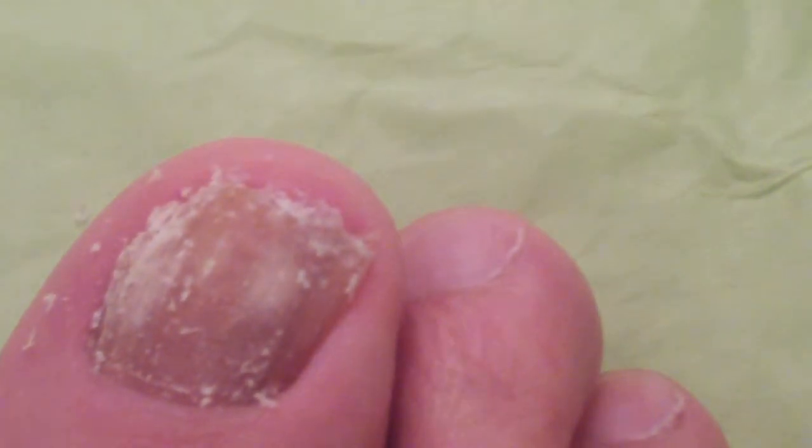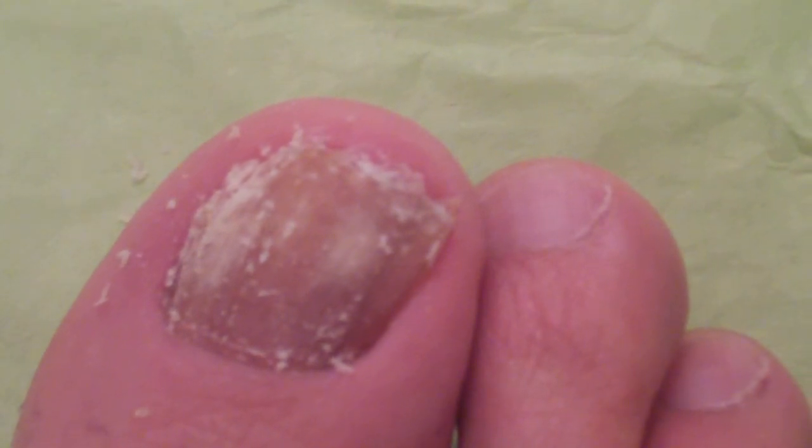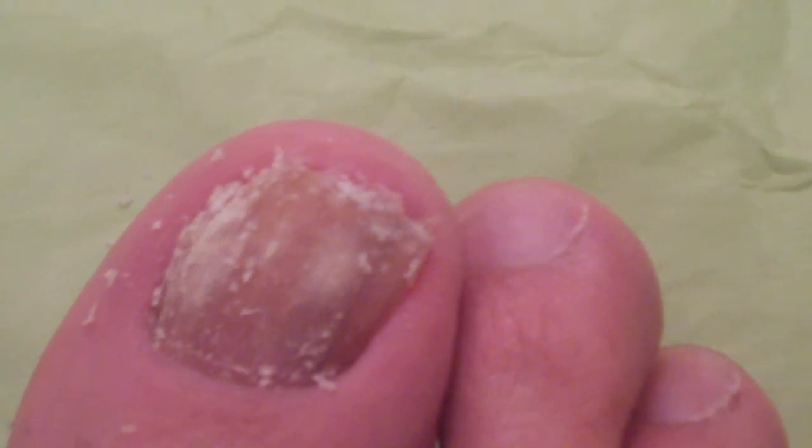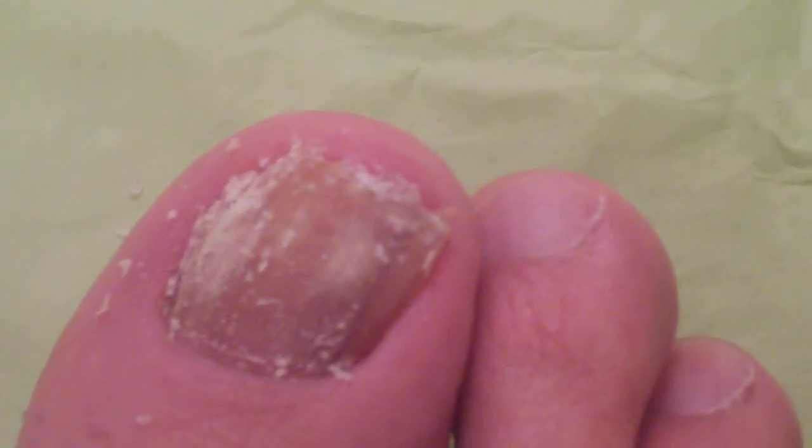Okay, and once again this is the toenail fungus documentary, day five, Thursday May the 21st, 2009.